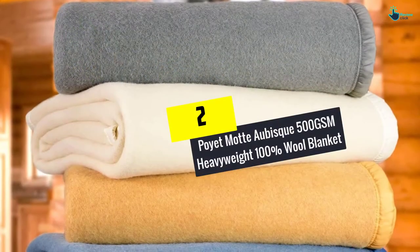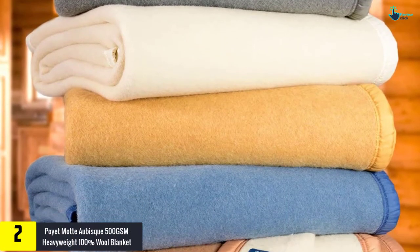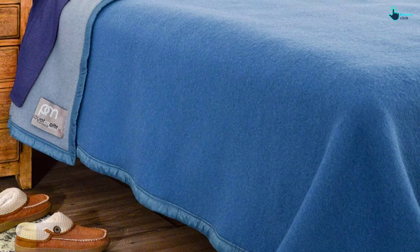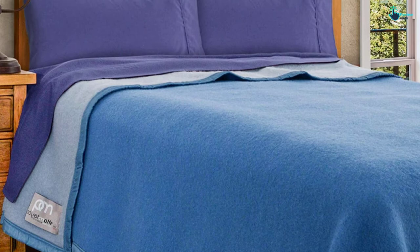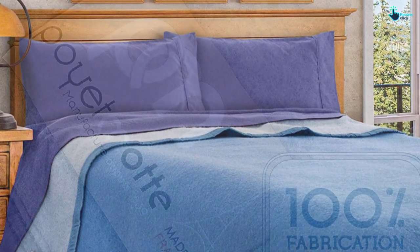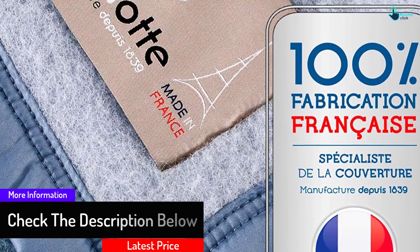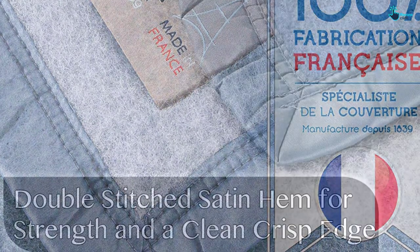At number two, we have the Poyat Mot Abisk 500 GSM Heavyweight 100% Wool Blanket. This is a heavy duty blanket made to keep everyone feeling great. Unlike traditional blankets, it is made from premium wool to create a luxurious feel. Poyat Mot has excellent expertise in making blankets for a long time. The construction features 33 microns, which renders it unique for keeping sleepers warm. The uniform and brushed wool help in maintaining consistent performance.